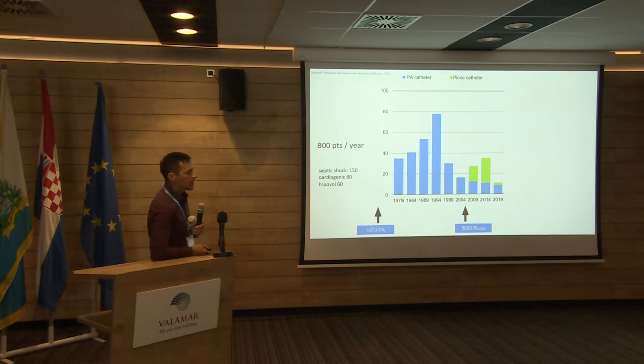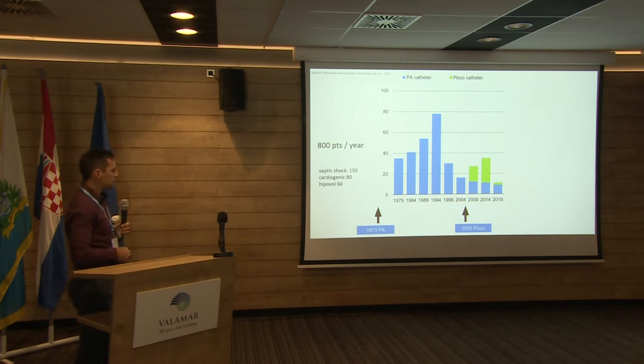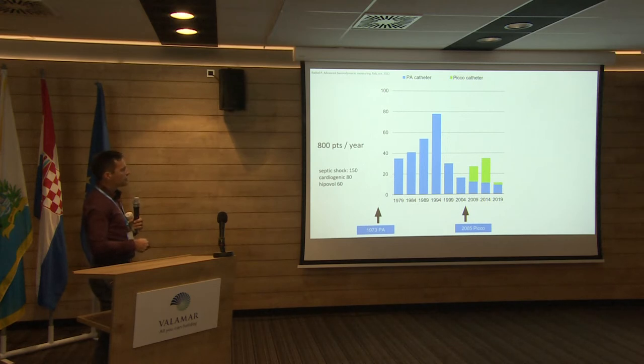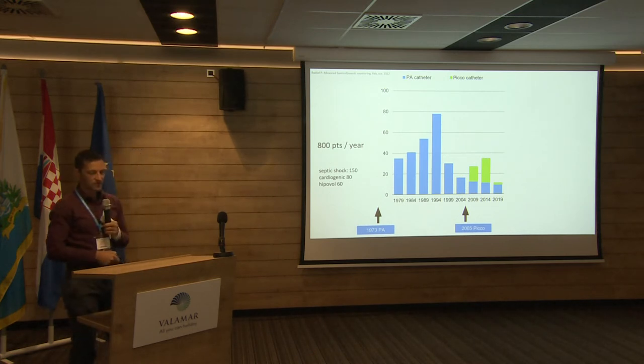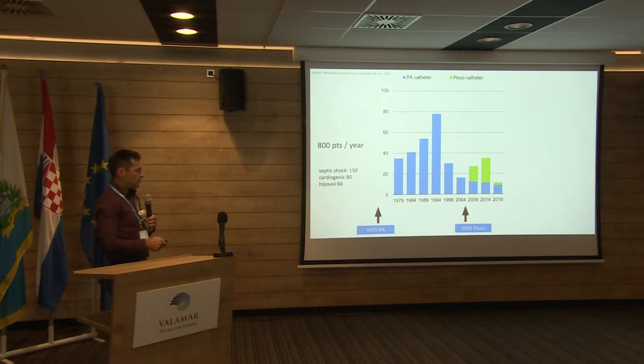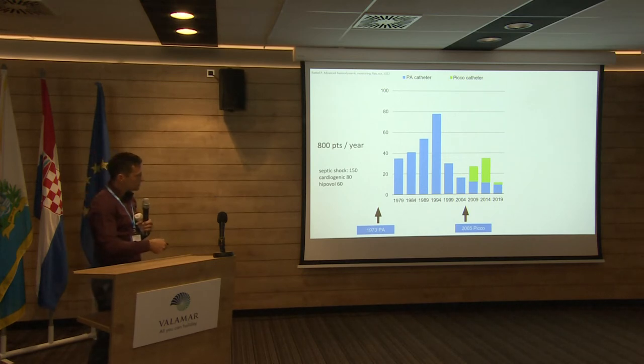These are numbers from our institution. On average, we treat around 800 critically ill patients per year, including around 150 with septic shock, 80 with cardiogenic shock, and 60 with hypovolemic shock. We started implanting PA catheters in 1973, and in 1994 reached the highest number — around 10% of patients receiving the PA catheter. But after publication of relevant studies, there was a severe drop in its use. We still use the PA catheter, but rarely — only about 10 patients per year in recent years. We also started using other advanced monitoring like the PiCCO catheter in 2004, and then its use decreased very dramatically as well.